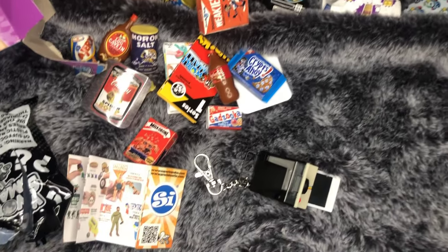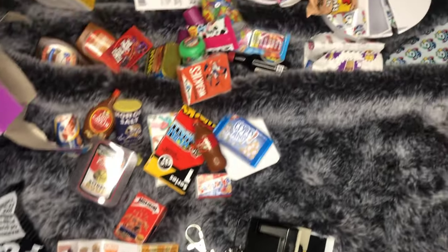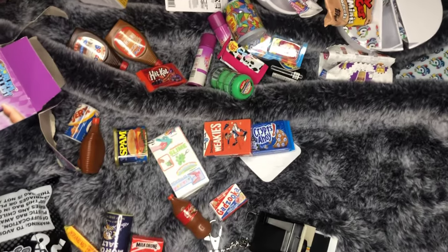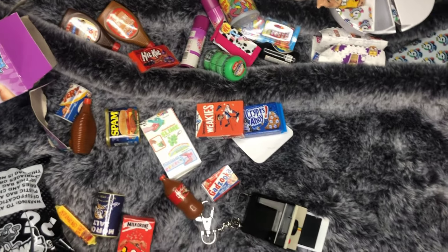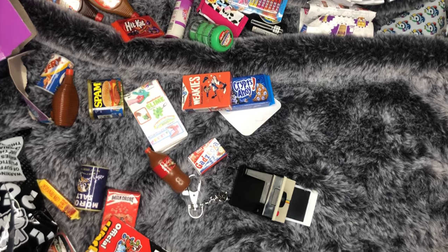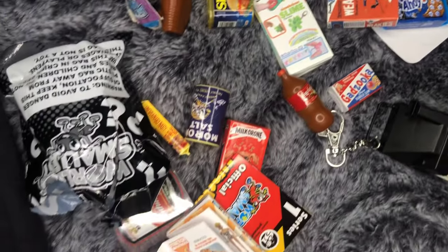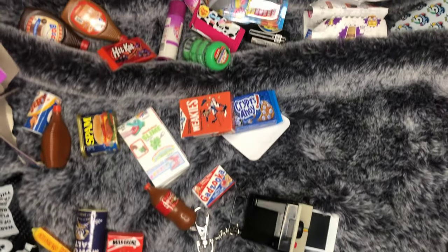I hope you guys liked this super random video. Those are the little random things that came out of the Wacky Packages, so if you were ever thinking of getting them for whatever reason, that's the type of stuff that comes out. Thank you all for watching — bye!